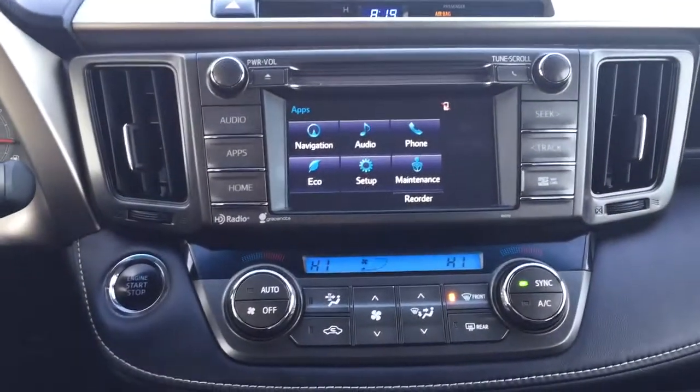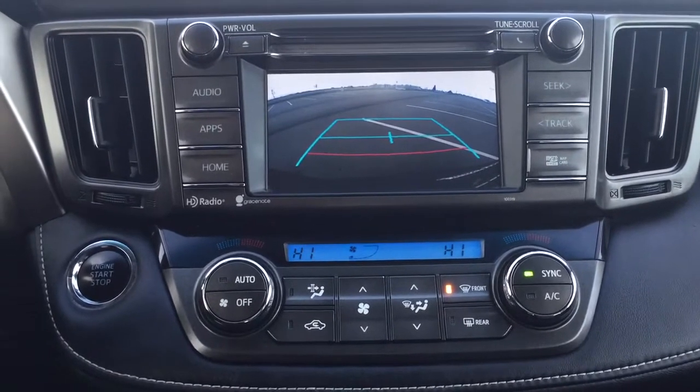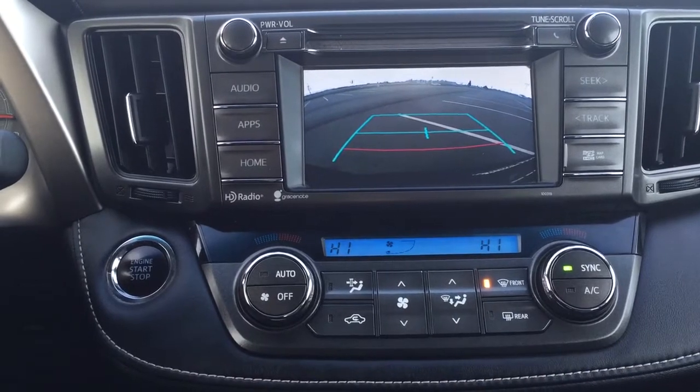I'm just going to close in on the backup camera here so you can see what it looks like. As you can see you have those nice guiding lines in there making things much easier for you when you're trying to back into a stall.